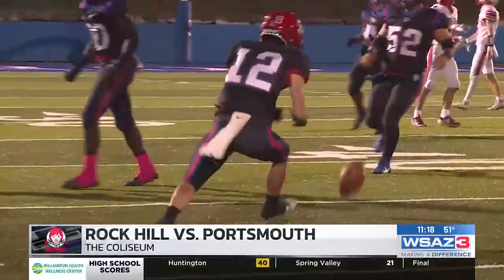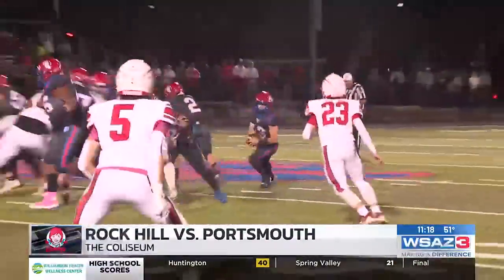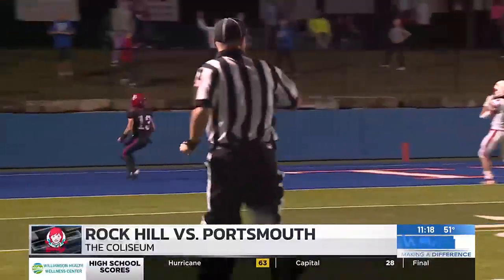Trojan, that's a nice stop right there. Trojans now get the ball back on offense. Watch this quarterback draw — J.T. Williams has some wheels right up the gut, pretty much untouched. 4-6.